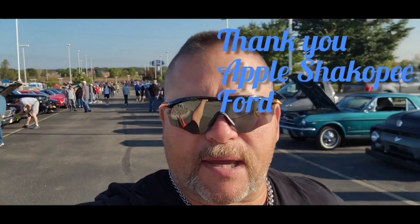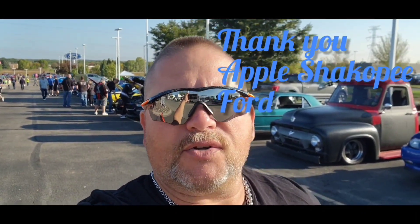Hello, welcome to the Northland! As you can see behind me, we got lots of cars. Today is the last car show of the year that is sanctioned or put on by the Northern Star Mustang Club. Thank you to Apple Ford in Shakopee for hosting this event — we appreciate everything you guys do for us as a club.